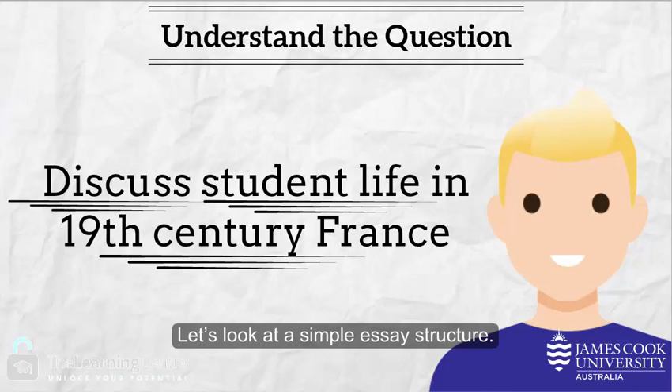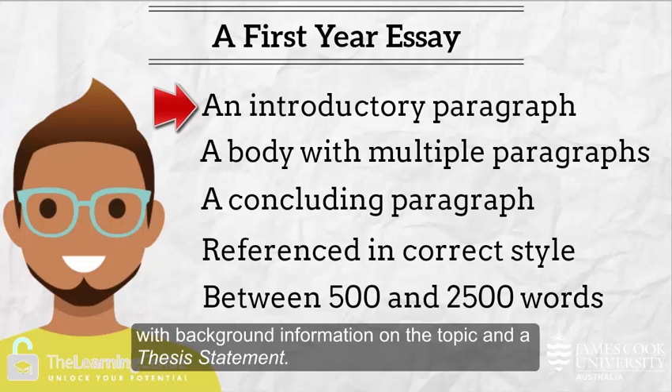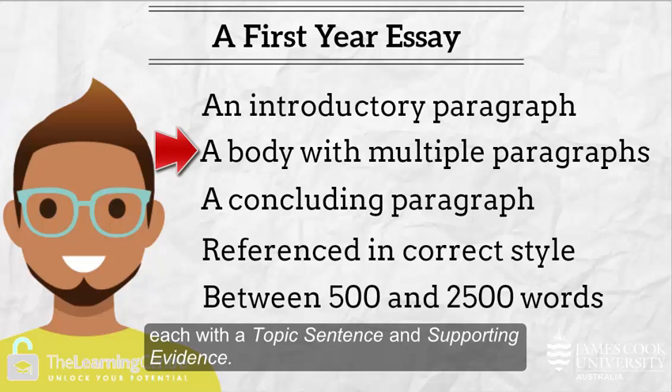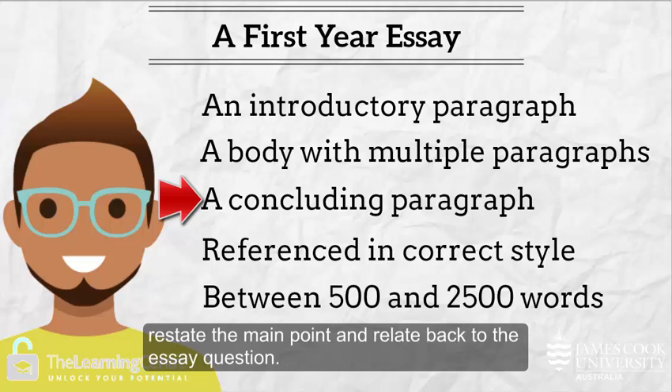Let's look at a simple essay structure. An essay will always have an introductory paragraph with background information on the topic and a thesis statement. The essay will have multiple body paragraphs, each with a topic sentence and supporting evidence. It will also have a concluding paragraph which will summarize the essay, restate the main point, and relate back to the essay question.